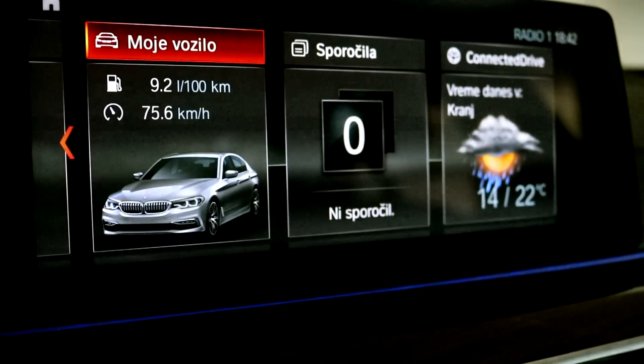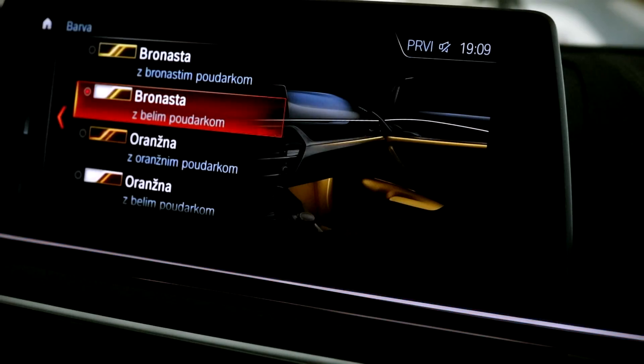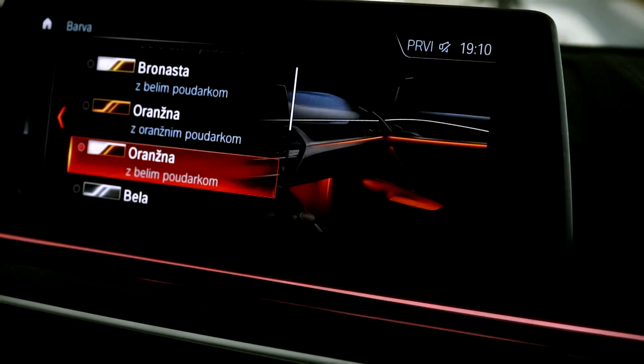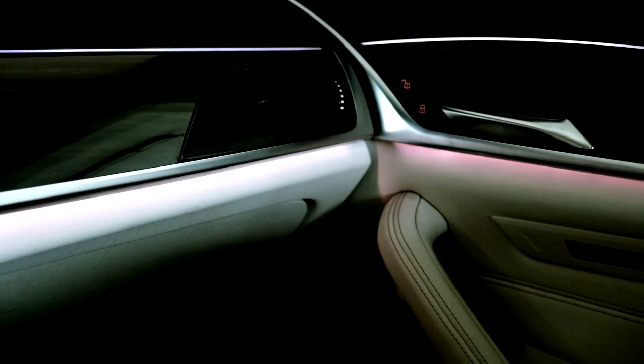A big infotainment screen with new graphics is something to behold. The driver can select a variety of data to be displayed on the home page, and you can also select from a myriad of available ambient lighting colors.